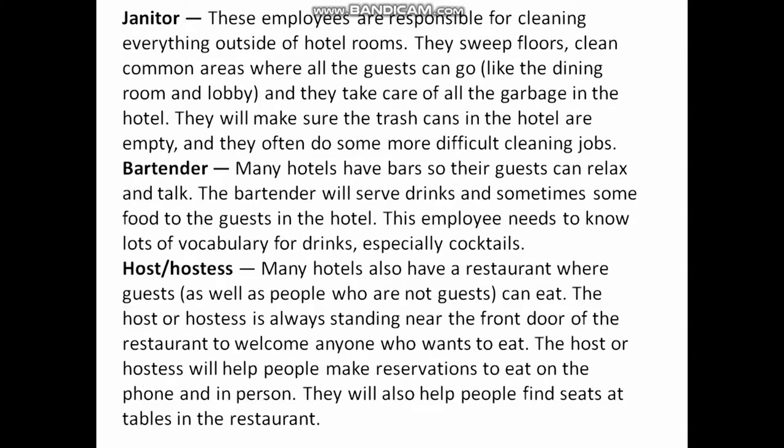Janitor: These employees are responsible for cleaning everything outside of the hotel rooms. They sweep floors, clean common areas where all the guests can go — like the dining room and lobby — and they take care of all the garbage in the hotel. They make sure the trash cans are empty and often do more difficult cleaning jobs.